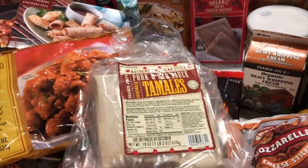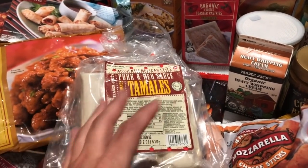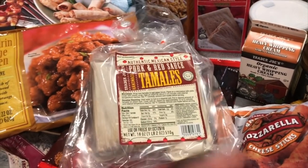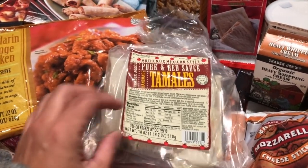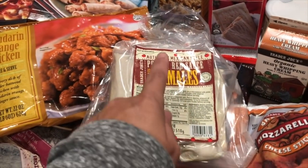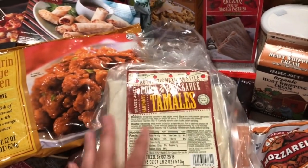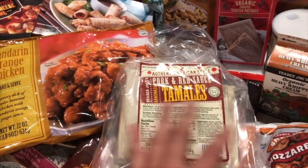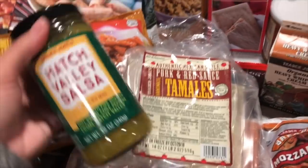I'm not big on tamales unless they taste really authentic. Back in California we used to buy from a Spanish lady who made authentic tamales as a home business. I haven't found a good tamales place in Washington, but Trader Joe's pork and red sauce tamales are so good. I steam them for about six minutes, then top with sour cream and the Hatch salsa — so, so good.